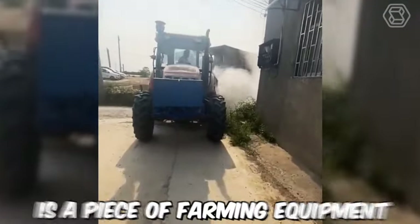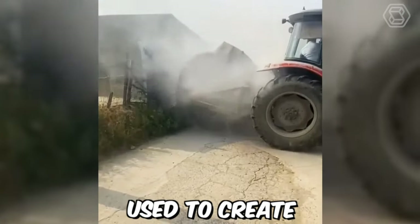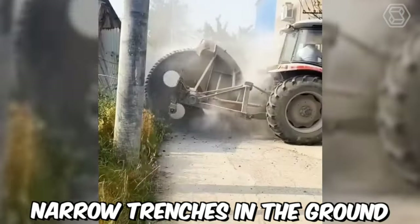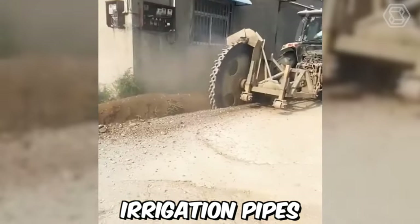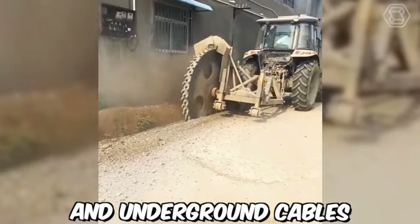A disc trencher is a piece of farming equipment used to create narrow trenches in the ground. It is commonly used in agriculture and construction to install drainage systems, irrigation pipes, and underground cables.